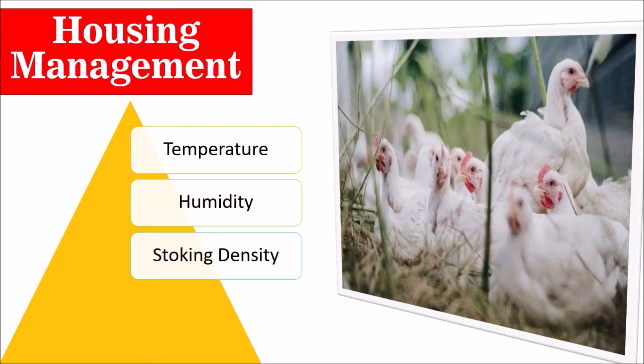Next, stocking density — we should provide proper stocking density to the birds so they can gain more weight and we can earn more profit. And house orientation: the poultry house should be designed in such a way to provide all the comfort required by birds during winter. The orientation of a building with respect to wind and sun will significantly influence temperature and light on different external surfaces.